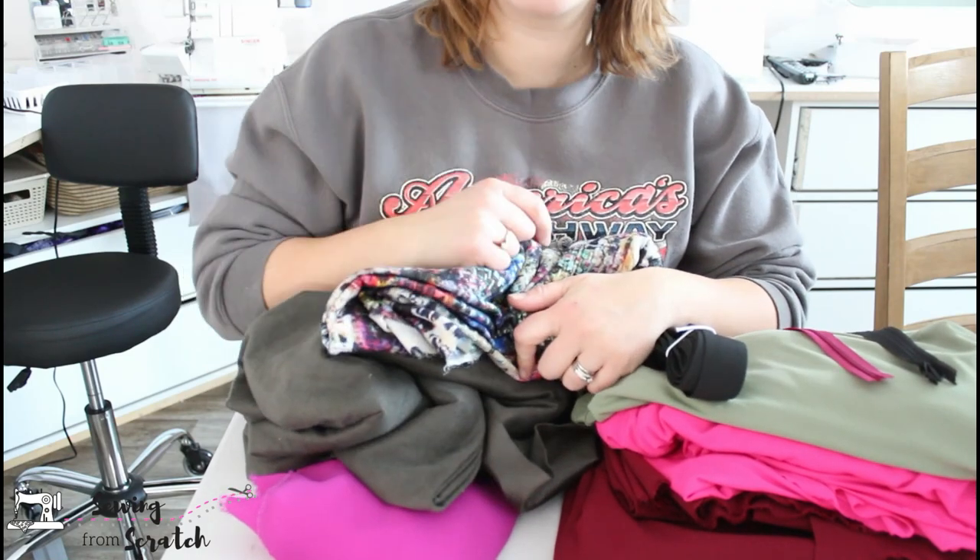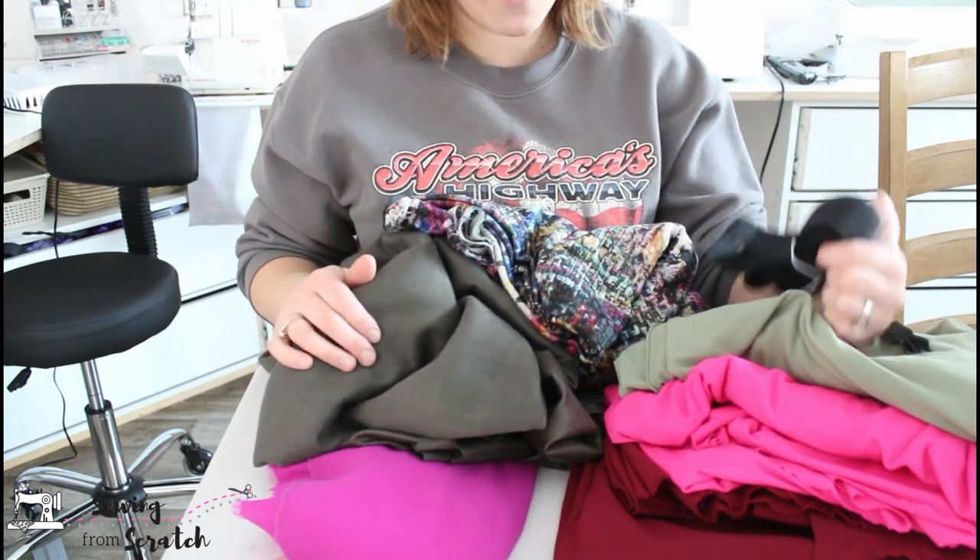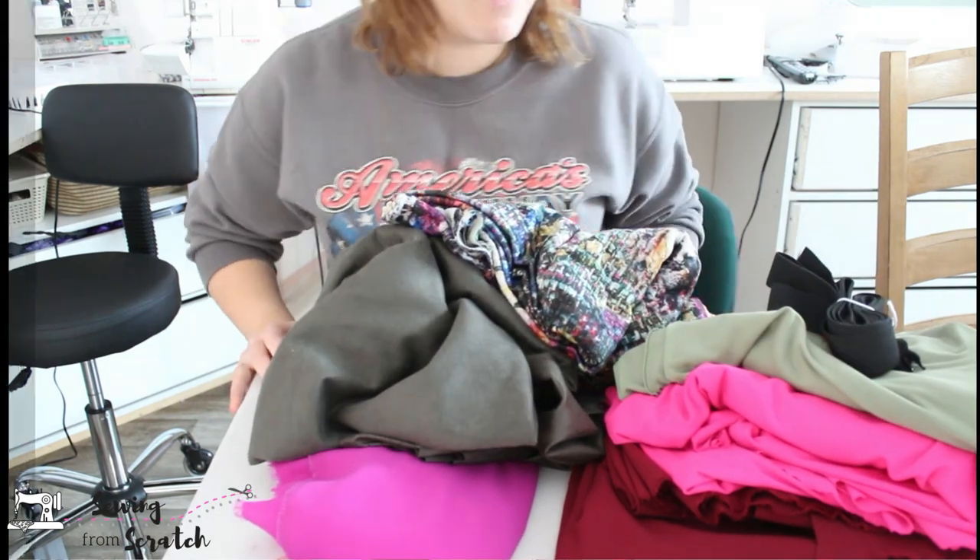I don't know what I'm going to make, so leave me a comment — let me know what would you make with any of these really awesome fun fabrics? I want to hear.